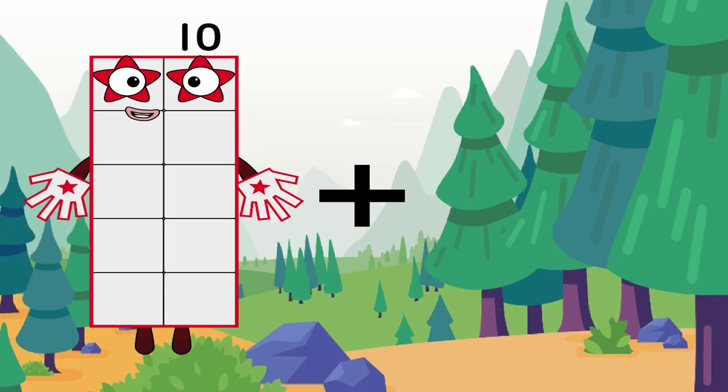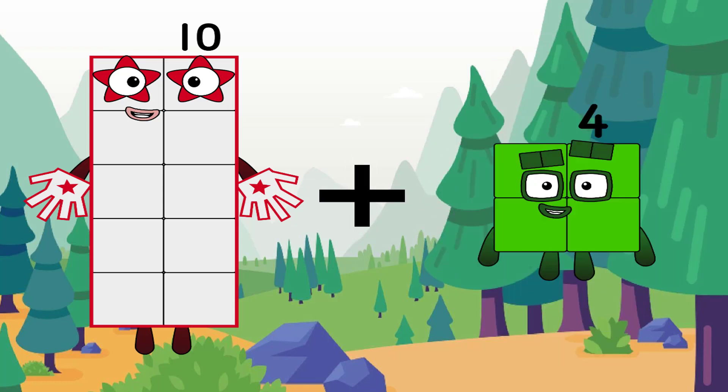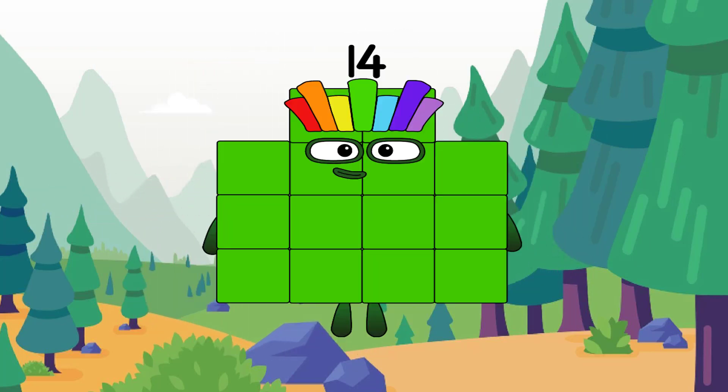10 plus 4 equals 14. Beautiful number with a colorful head and green skin.